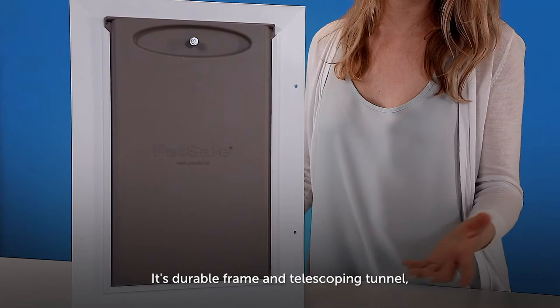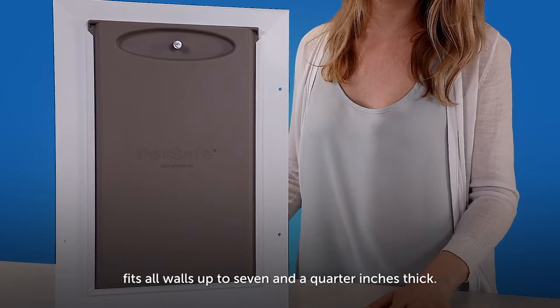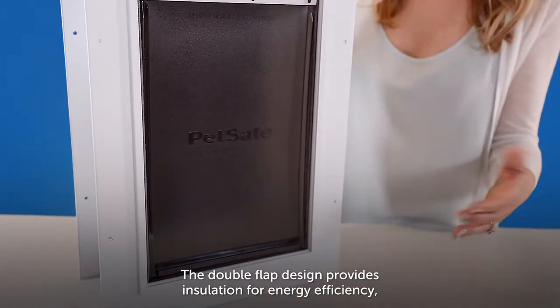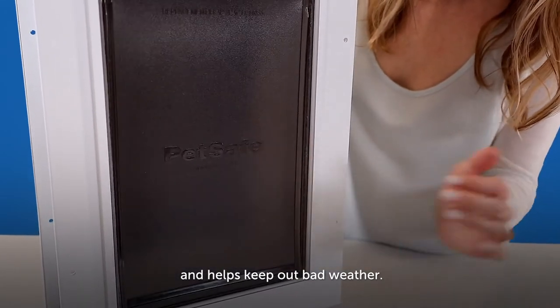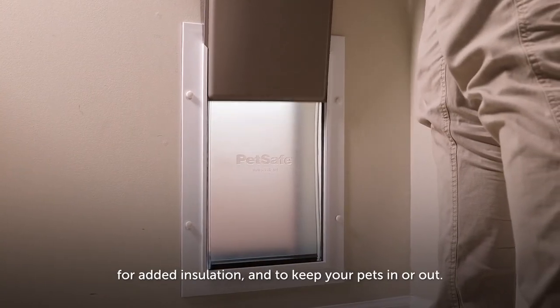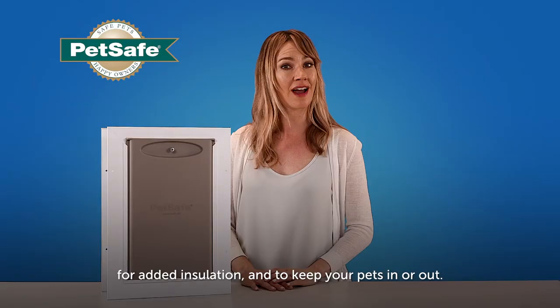Its durable frame and telescoping tunnel fits all walls up to 7 1/4 inches thick. The double flap design provides insulation for energy efficiency and helps keep out bad weather. Also included is a slide-in closing panel for added insulation and to keep your pets in or out.